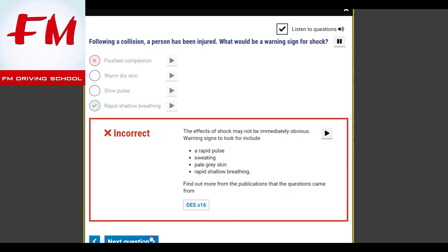Following a collision, a person has been injured. What would be a warning sign for shock? Rapid shallow breathing. The effects of shock may not be immediately obvious. Warning signs to look for include a rapid pulse, sweating, pale grey skin, and rapid shallow breathing.